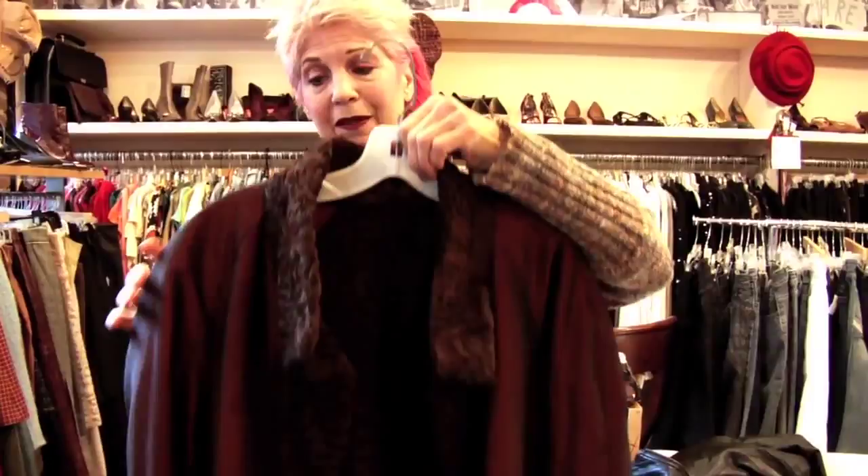It's a sweet little Angora sweater. Not exactly my style, but it's kind of cute. It's very cute. Very cozy. $25 — that's a little pricey.